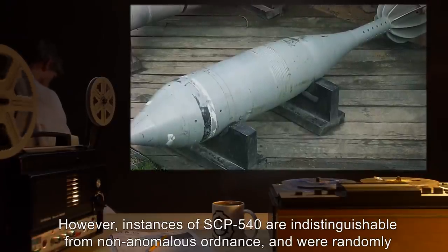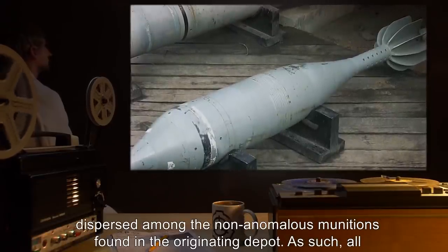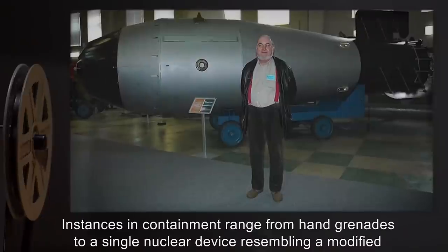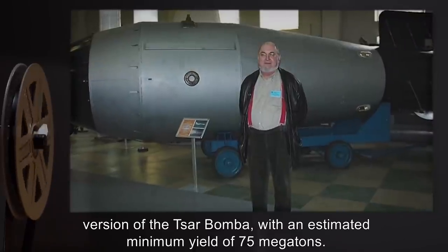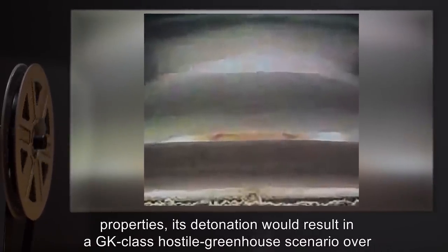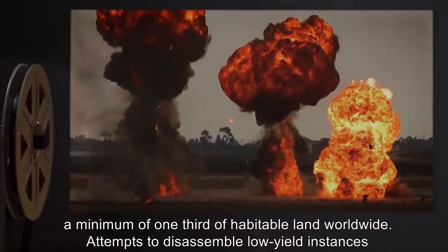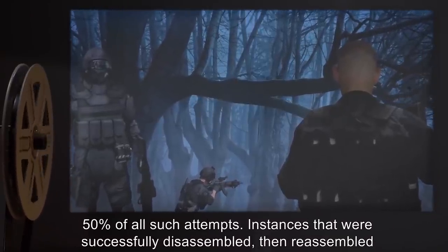Instances of SCP-540 are indistinguishable from non-anomalous ordnance and were randomly dispersed among non-anomalous munitions in the originating depot; as such, all recovered munitions have been designated SCP-540 as a precaution. Instances in containment range from hand grenades to a single nuclear device resembling a modified version of the Tsar Bomba, with an estimated minimum yield of 75 megatons. Based on current analysis, it is predicted that should this nuclear device possess anomalous properties, its detonation would result in a GK-class hostile greenhouse scenario over a minimum of one-third of habitable land worldwide. Attempts to disassemble low-yield instances of SCP-540 for analysis have resulted in premature detonation in approximately 50% of all such attempts.